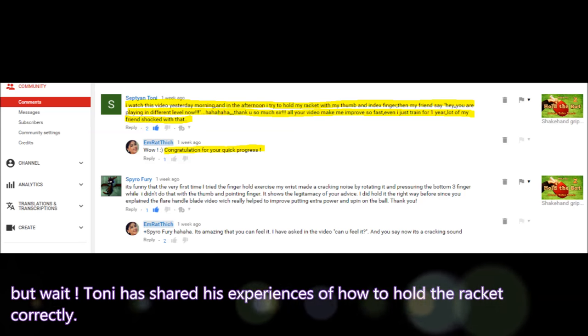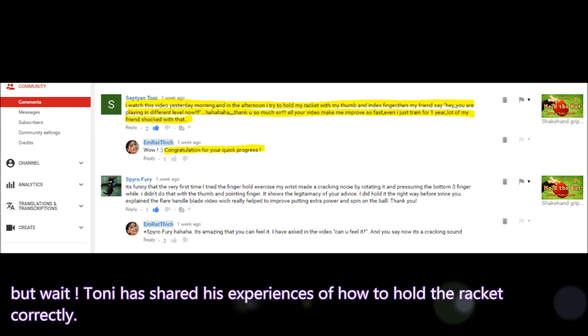Tony has shared his experience of how to hold the racket correctly. He said: 'I watched this video yesterday morning and in the afternoon I tried to hold my racket with my thumb and index finger. Then my friend said, hey, you are playing at a different level now. Thank you so much. All your videos made me improve so fast. I just trained for one year and a lot of my friends are shocked.'